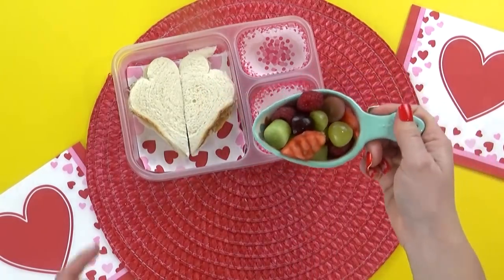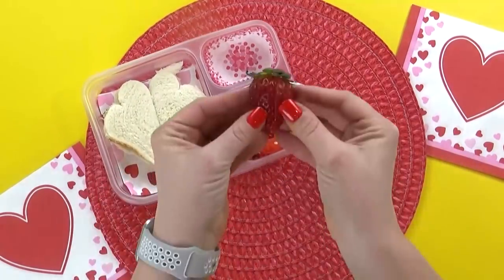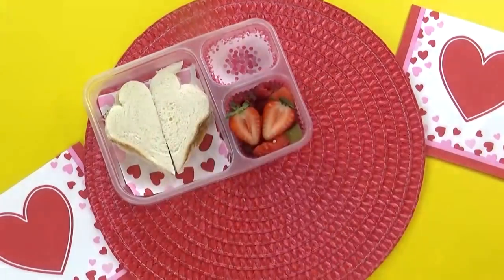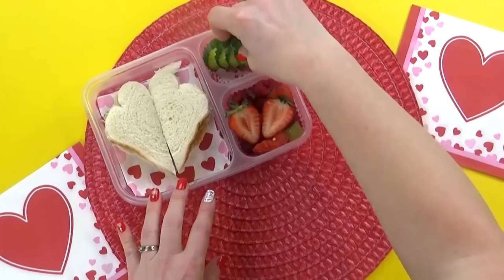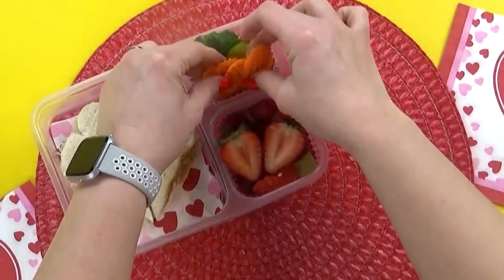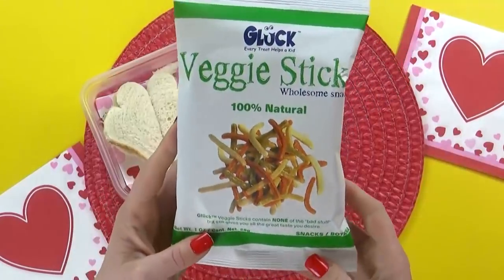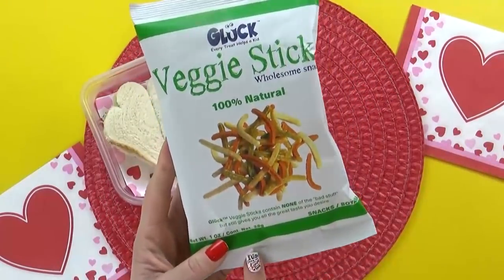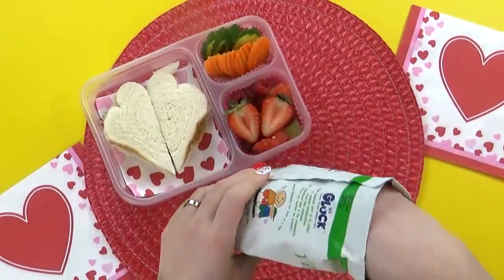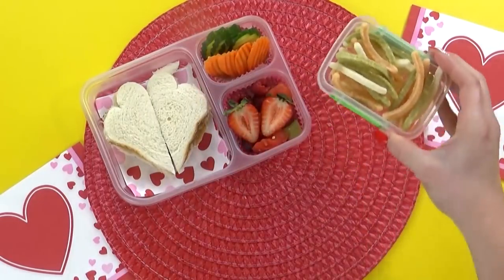Moving on to the fruit — Zaina chose some fruit salad, so I'm basically just using up the fruit I have on hand and topping it all off with one strawberry cut in half. Next, I'm gonna throw in a combination of cucumbers and carrots — for both of these I used my crinkle cutter because I love to make the vegetables as appealing as I can. I'm also including some veggie sticks made of potato, carrots, and spinach. These are definitely a lunchtime favorite in my house too, and to keep them from getting crushed, I'm going to add them to a separate container.